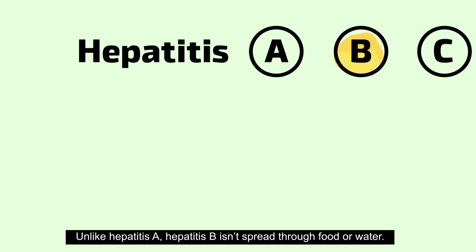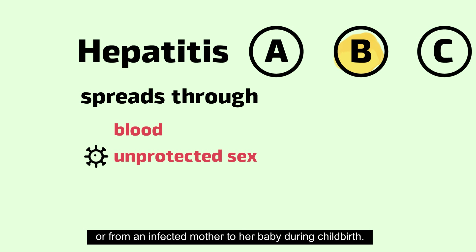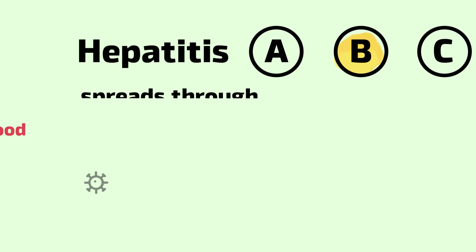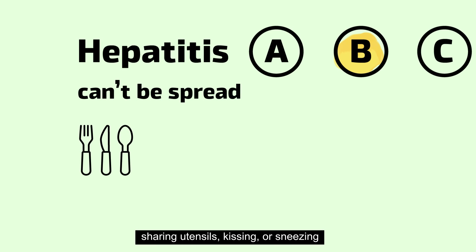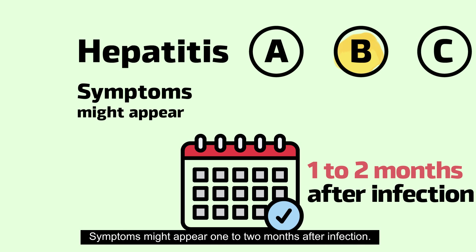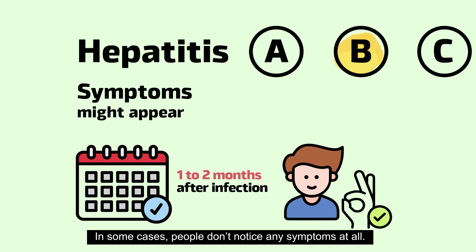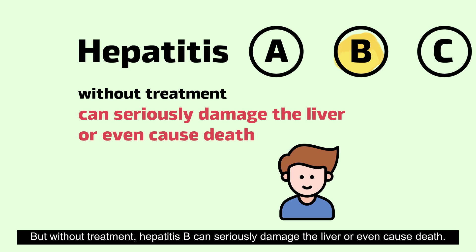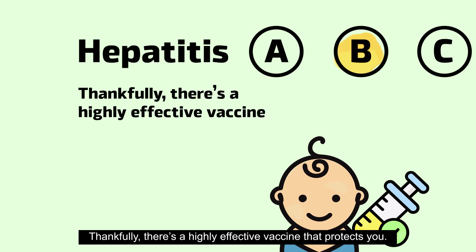Unlike hepatitis A, hepatitis B isn't spread through food or water. It spreads through blood, unprotected sex, or from an infected mother to her baby during childbirth. Hepatitis B can't be spread by sharing utensils, kissing, or sneezing. Symptoms might appear one to two months after infection. In some cases, people don't notice any symptoms at all. But without treatment, hepatitis B can seriously damage the liver or even cause death. Thankfully, there's a highly effective vaccine that protects you.